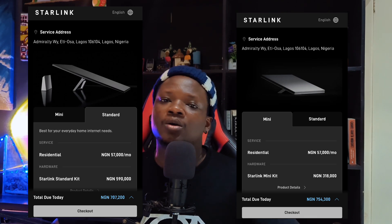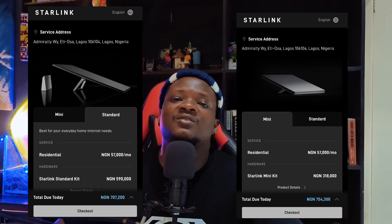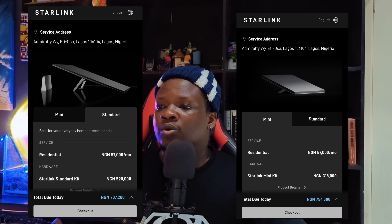You can use the standard residential plan subscription on the mini as well, which is 57,000 naira. That's really the update I have for you. If you have questions or would like to compare the devices more, let me know in the comments and I'll try to answer. Thanks so much for your time — see you around!